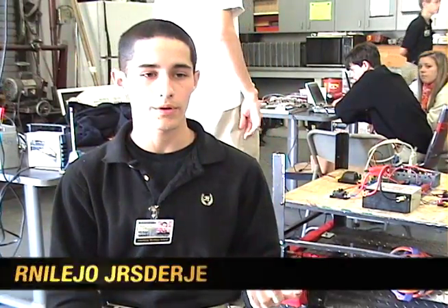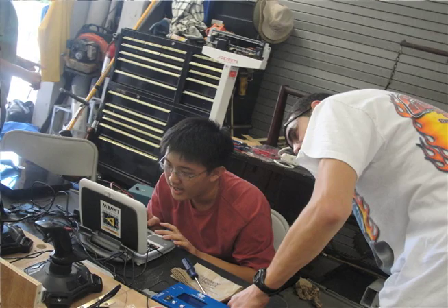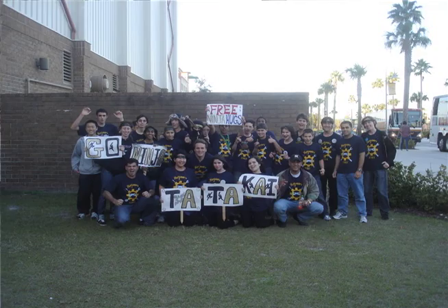It's really important for kids to get involved in something. Robotics kind of grabs everyone — if you're good with art, you could design a logo; if you're good with marketing, you could help get funds together. It's a really good way to bring a lot of kids together with something they love to do.